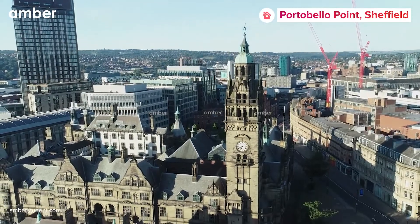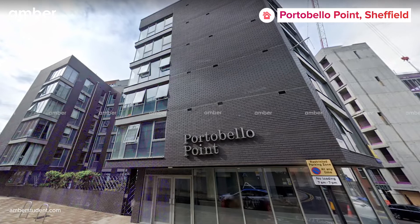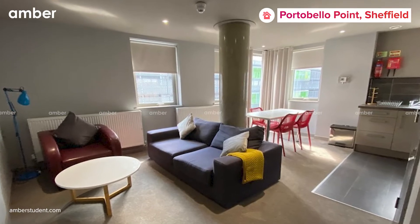Living away from home isn't always a bad thing. We're here to show you how to do it right in the city of Sheffield. Portobello Point on Portobello Street is one such place that can make you feel at home and enhance your student life experience even more.